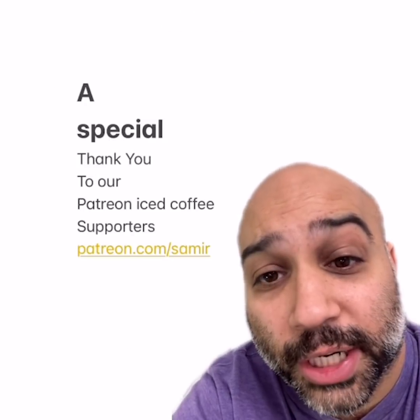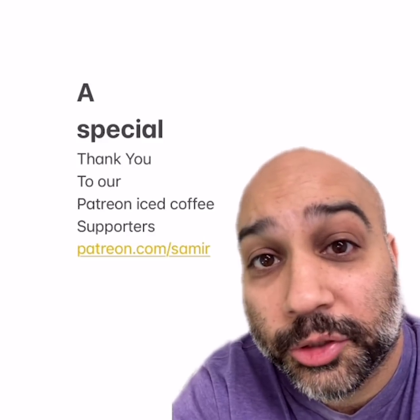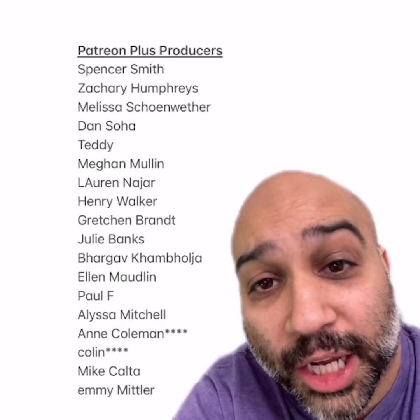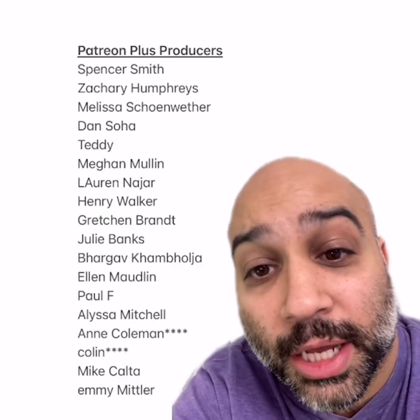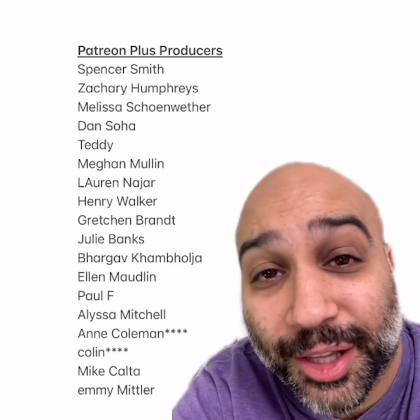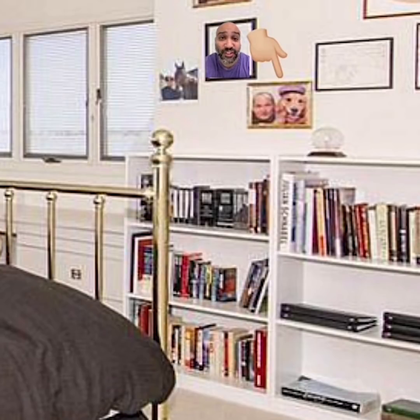Love to give a super special shout-out to our Patreon iced coffee supporters — that's patreon.com slash Samir. With your support, I could be a winner and have a $5 iced coffee every day, so thank you. And an extra special shout-out to our Patreon Plus producers: Spencer, Zachary, Melissa, Dan, Teddy, Megan, Lauren, Henry, Gretchen, Julie, Barov, Ellen, Paul, Alyssa, Ann, Colin, Mike, and Emmy. Thank you all so much. And here are our lovely Patreon producers — give them a round of applause. You think I'm funny? You think I'm funny?